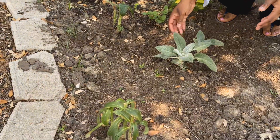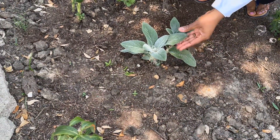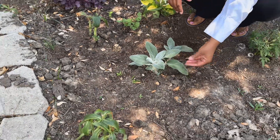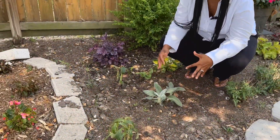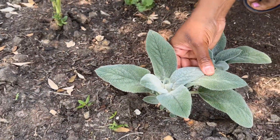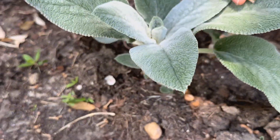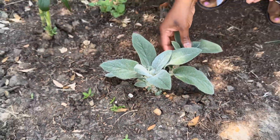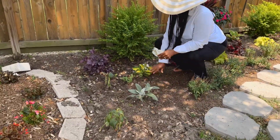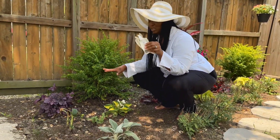Right in front of that foxglove, this is a lamb's ear. I pruned this back pretty heavily and it's already growing back. Isn't that pretty? If you can zoom in, I really want to capture the texture on this flower — it's like little bitty hairs on it. It's just so beautiful.